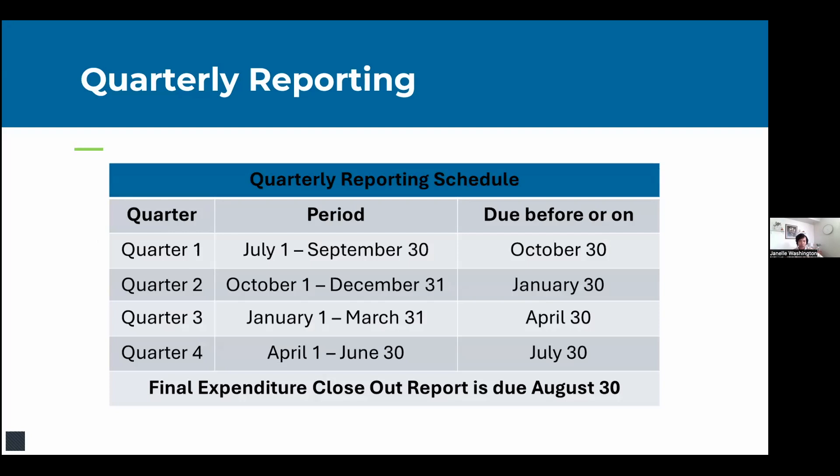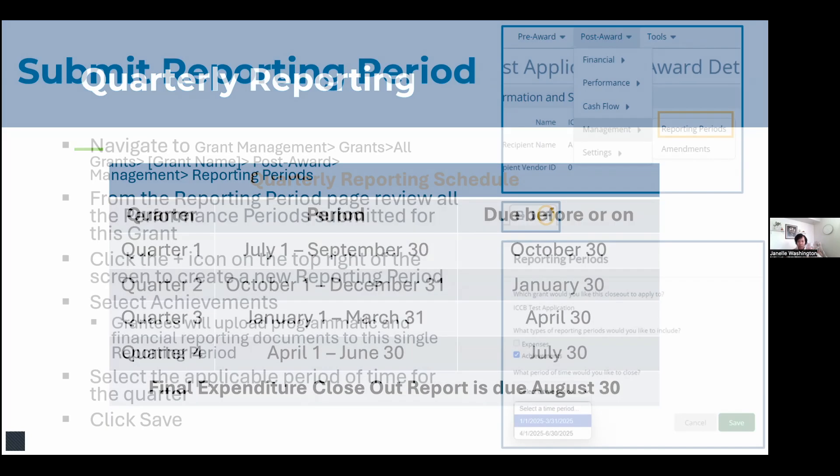Here's the schedule: we just completed quarter one reports, which were due October 30th. Quarter two is due January 30th.